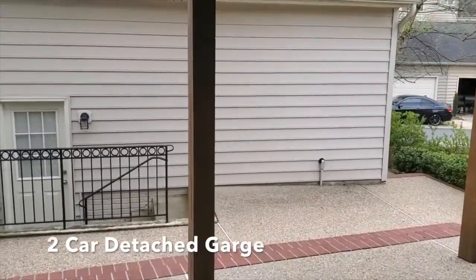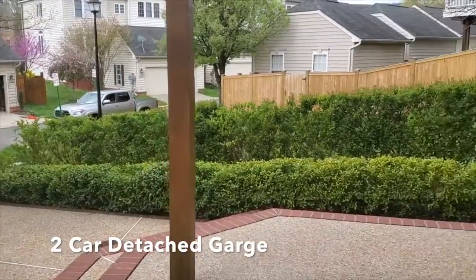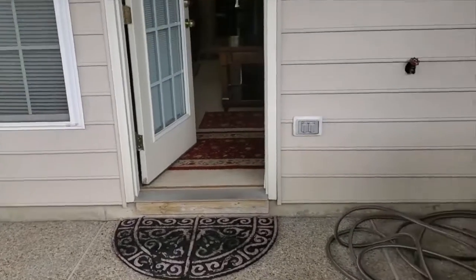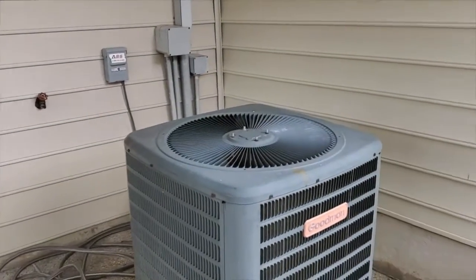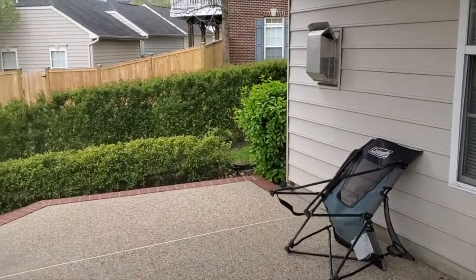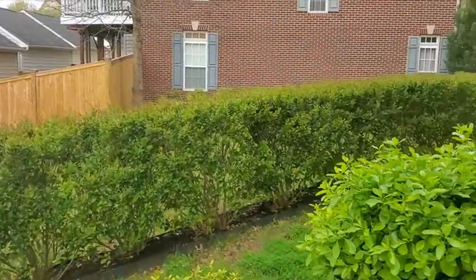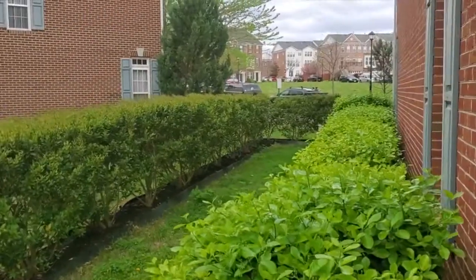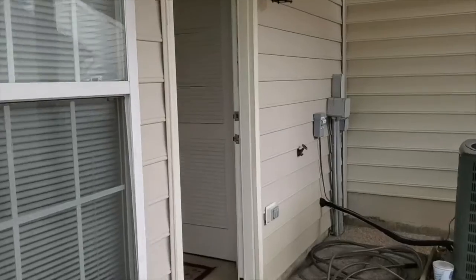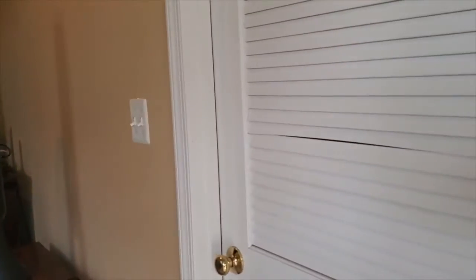Again, this is an end unit — really nice patio, very nice landscaping. You have the AC right here. I'm going to go back inside for a second and show you the basement from this angle. The laundry room is down here.